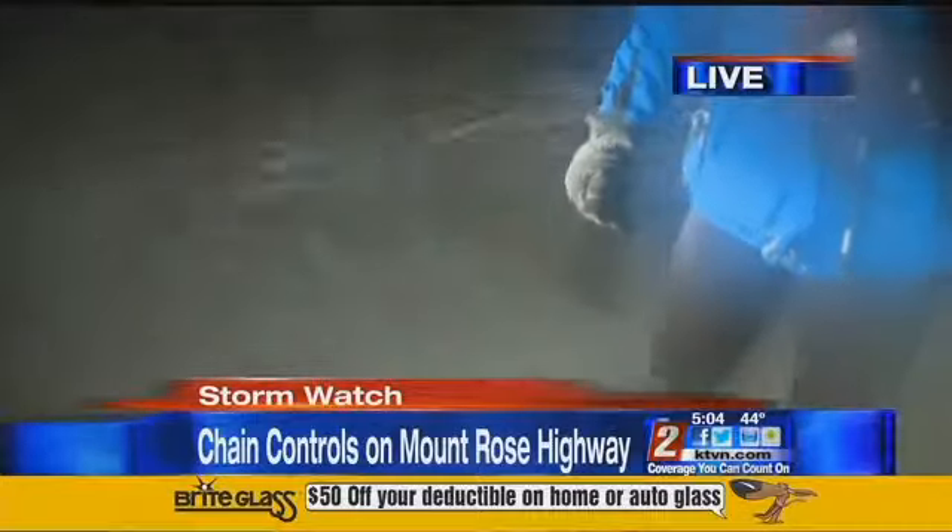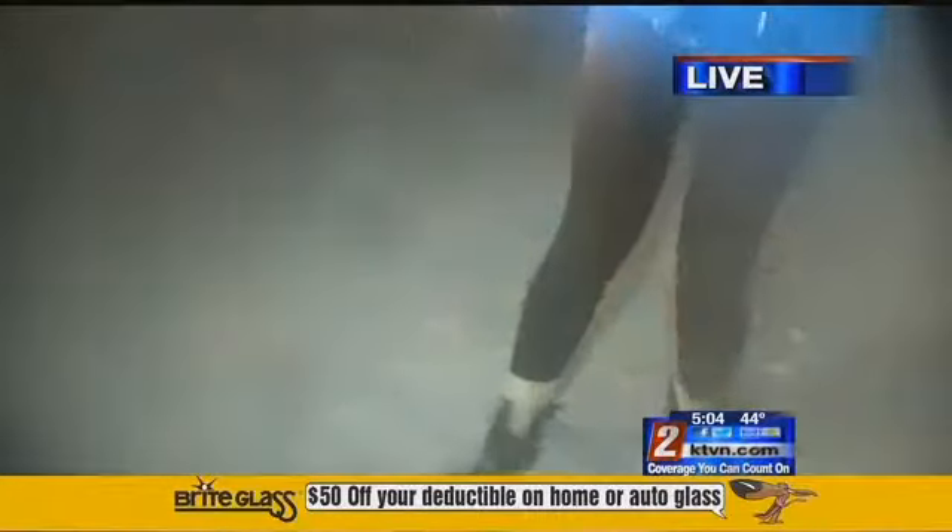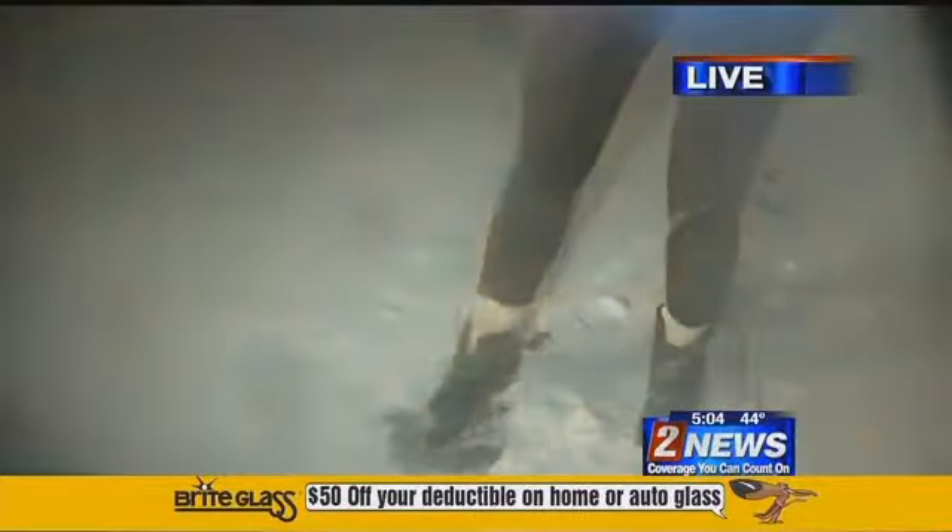I've seen multiple snow plows coming through. And underneath the snow, check this out — this is all ice, you guys. This is bad. This is pretty dangerous up here. Very, very slippery.